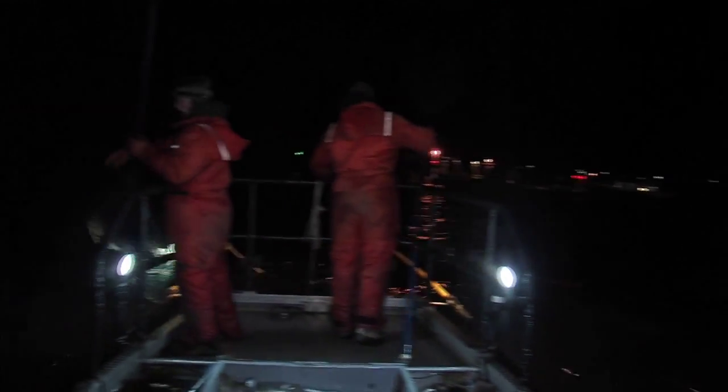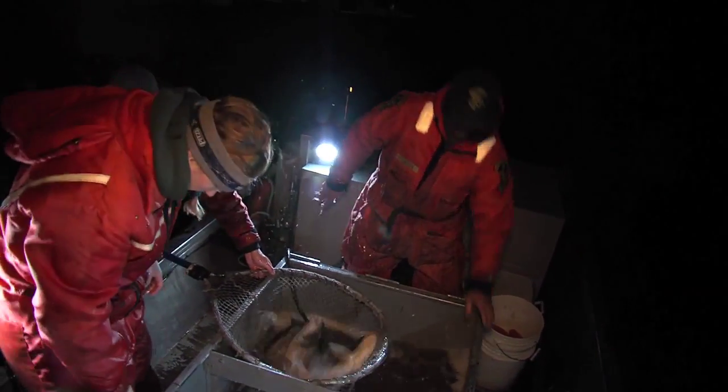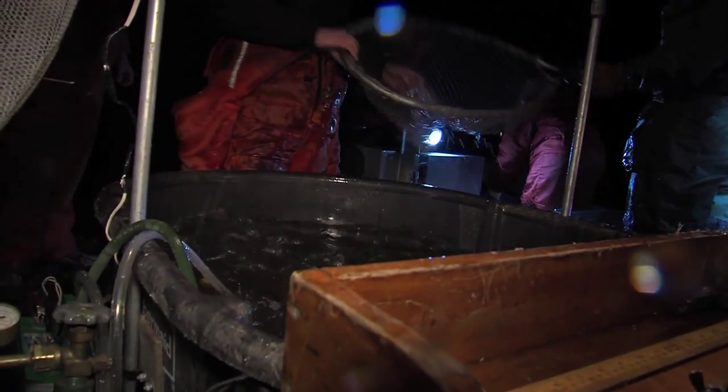Each time the live well is filled, the netting crew makes the short trip to shore. Another group of biologists and technicians are set up to transfer the fish from the boat's live well to another holding tank.